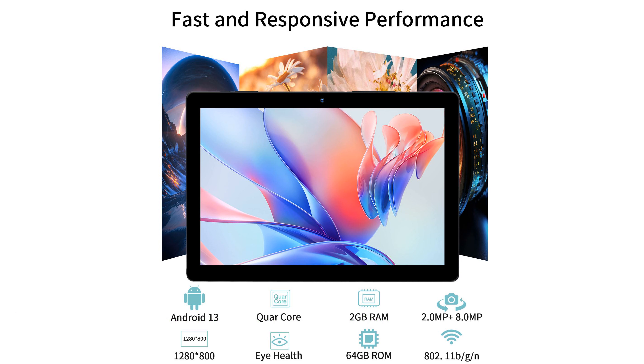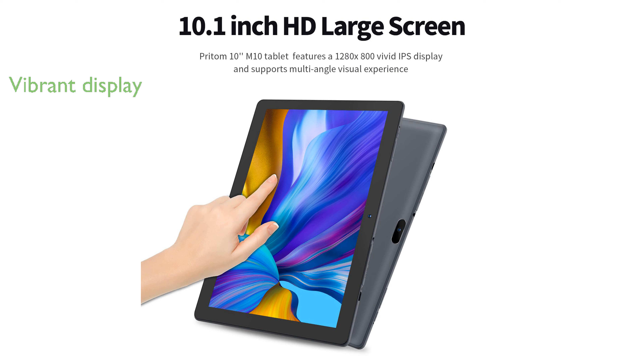The tablet's 10-inch HD IPS display delivers vibrant colors and sharp images, making it perfect for watching videos and browsing the web.